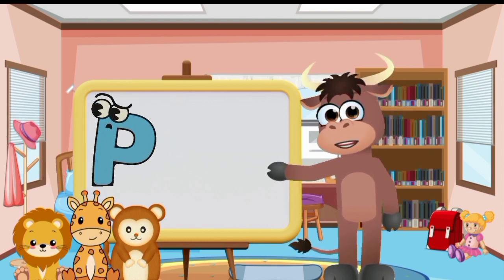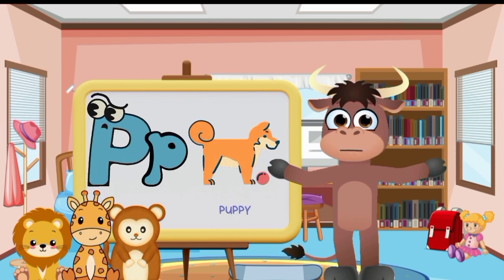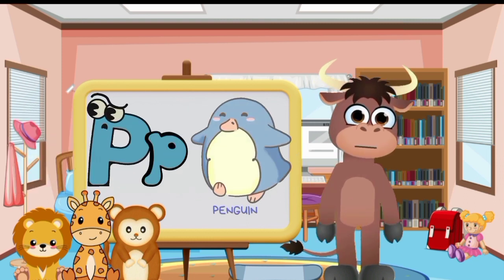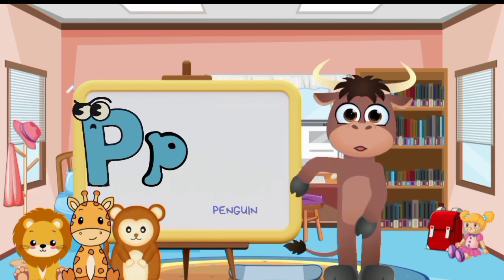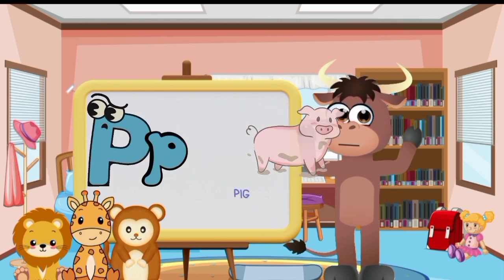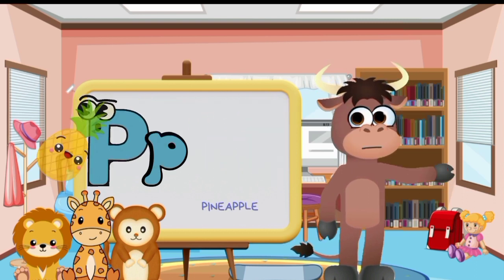Big letter P and small letter P. Puppy. Penguin. Pencil. Pizza. Pig. Pumpkin. Popcorn. Pineapple.